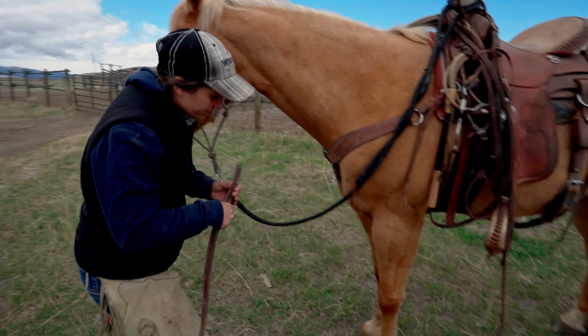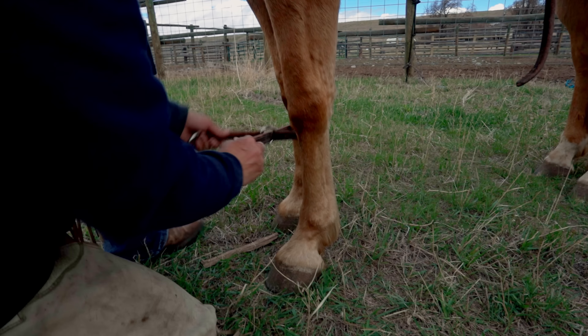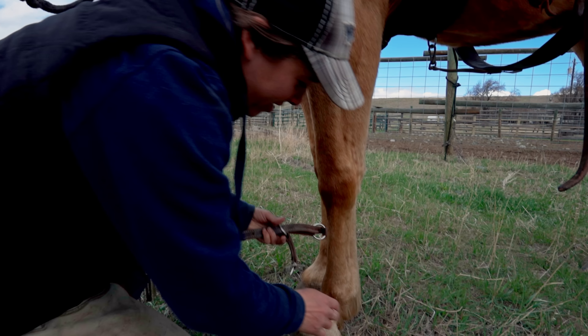It's much easier to do when their feet are actually even with each other and close together. Otherwise they just get too long and then they get away from you.